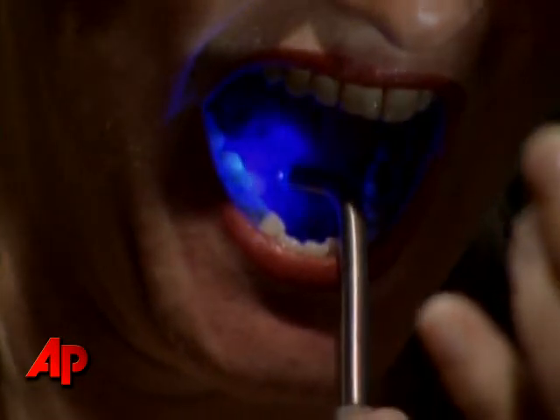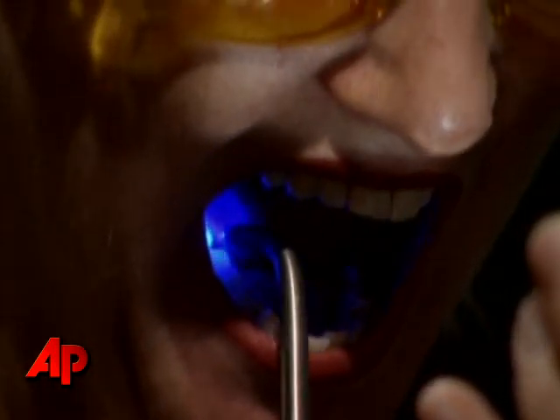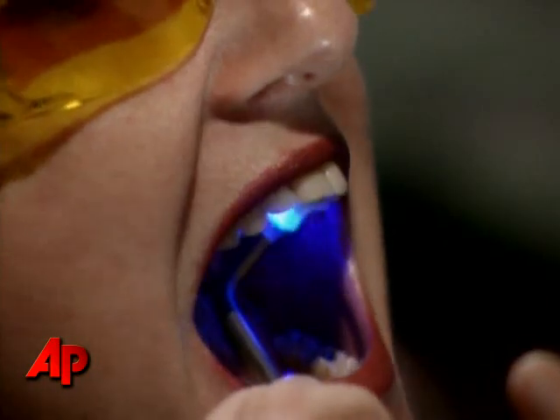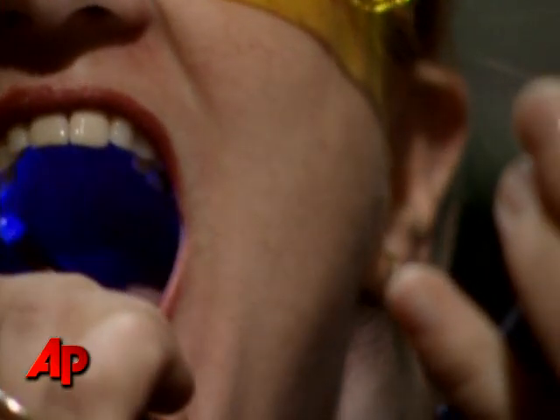Not all the devices on display are intended for the operating room. This device uses blue light to reveal hidden plaque on teeth. Specially-coded glasses are required to have the plaque show up in red, but its inventors hope to eliminate the need for glasses by incorporating filters into bathroom mirrors.